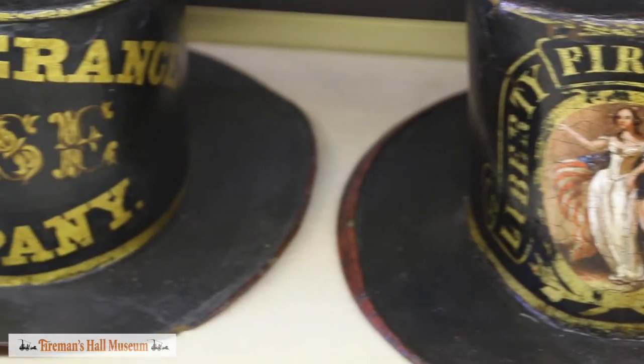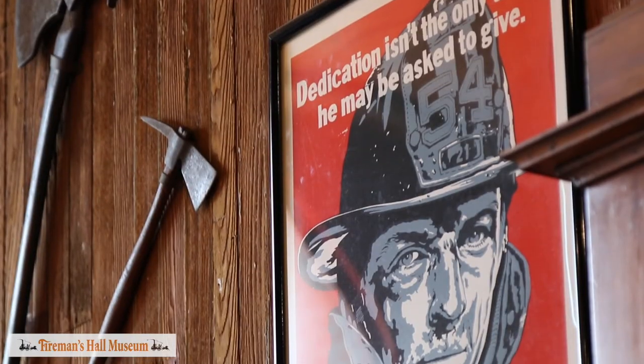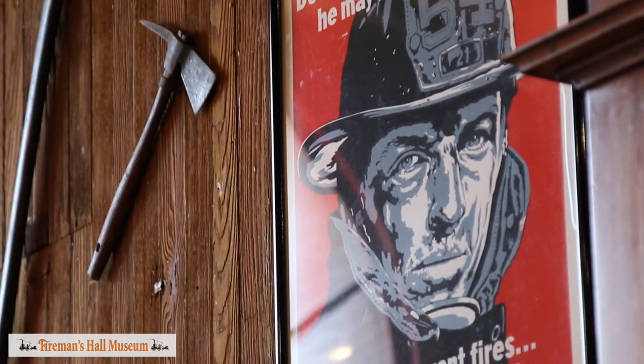It is important for a visitor to the museum to visit the apparatus floor to get up close and personal with the apparatus that was used in the days of old.